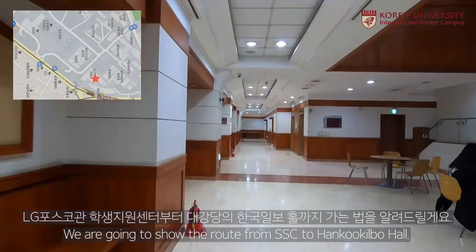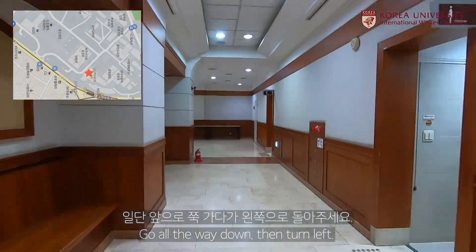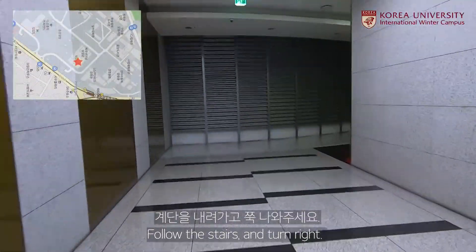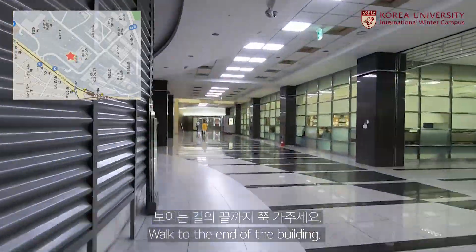We are going to show the route from Student Support Center to Hangu Ilbo Hall. Go all the way down and turn left. Follow the stairs and turn right. Walk to the end of the building.